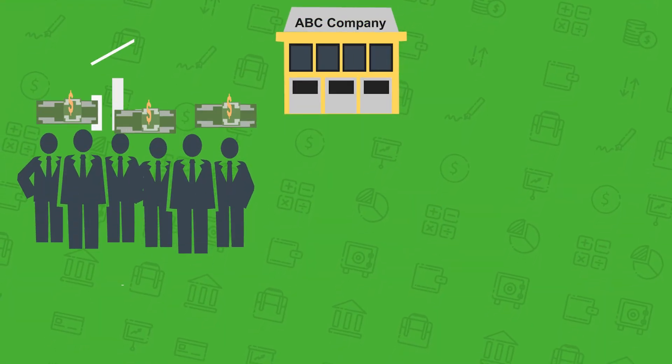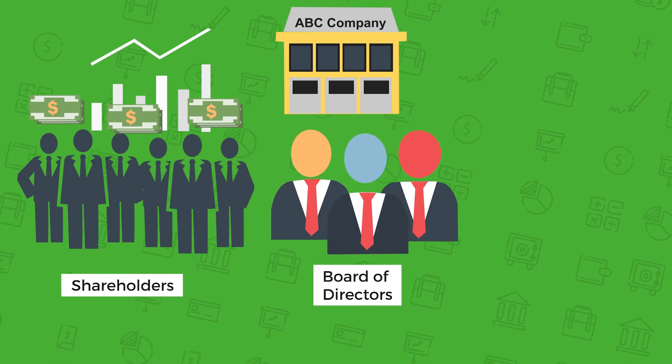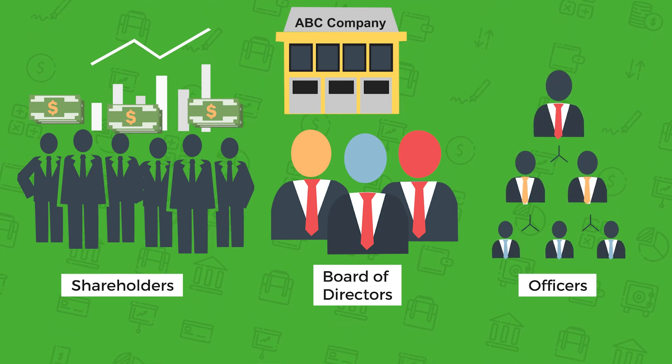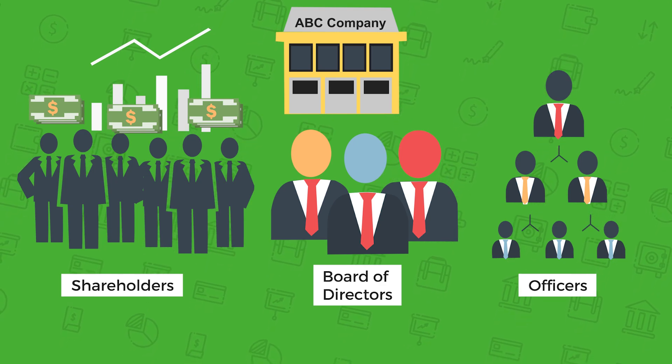Shareholders own the corporation by purchasing stock, and they elect a board of directors who decide on matters of policy and management. The board then appoints officers such as the CEO, CFO, secretary, etc., who run the corporation on a daily basis.